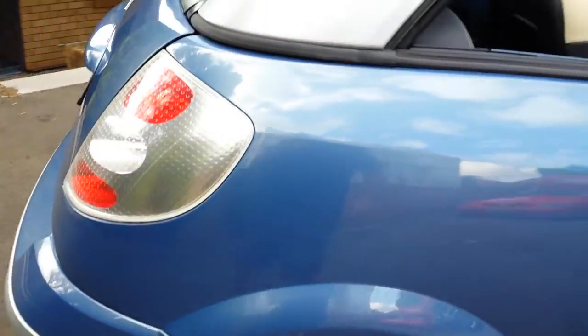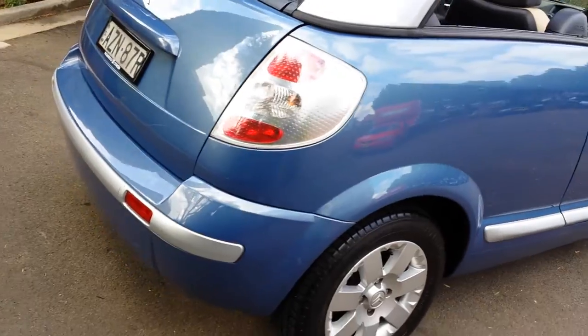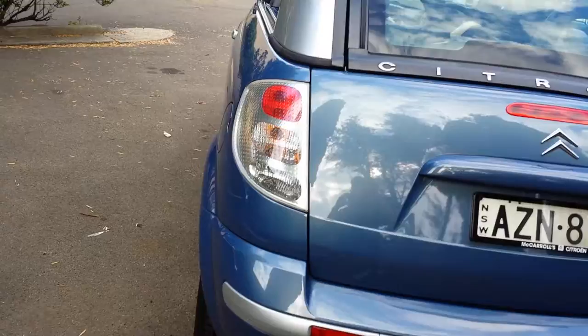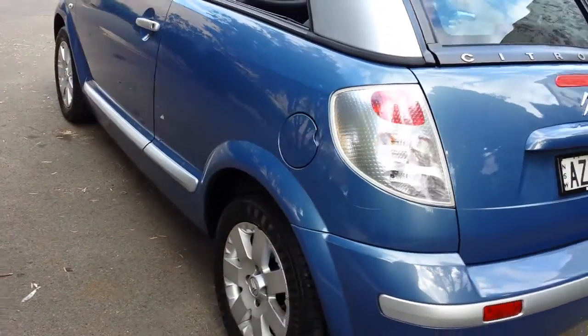Log books from new. We think it's a one owner. It's actually been traded in at a Mercedes-Benz dealership, and this little Citroen C3 has only travelled a mere 45,000 kilometres since new.